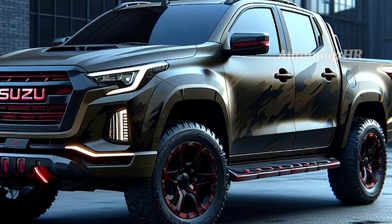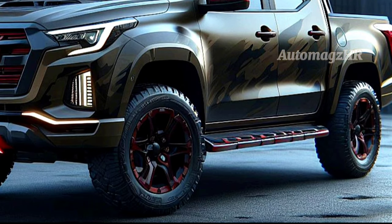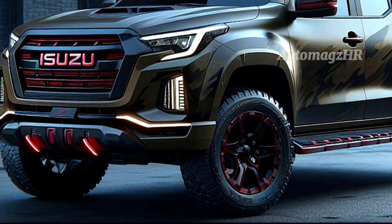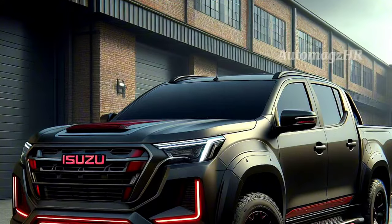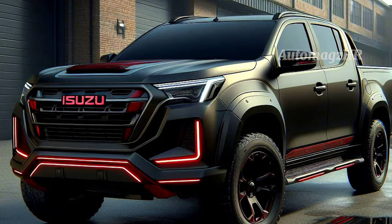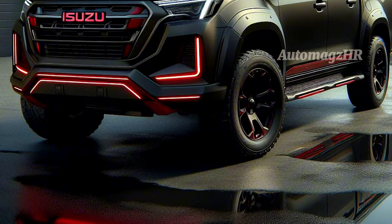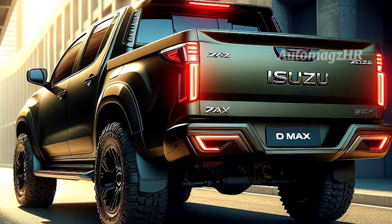Let's take a look at the exterior design of the D-Max 2025. In terms of design, the D-Max 2025 looks more modern and dashing. The front is dominated by a large grille with the striking Isuzu logo. The headlights use new LEDs that are bright and energy efficient. The rear lights also use new LEDs, giving a more modern and dashing impression.